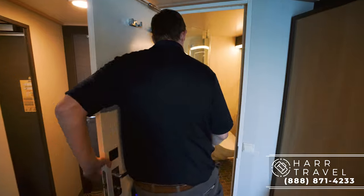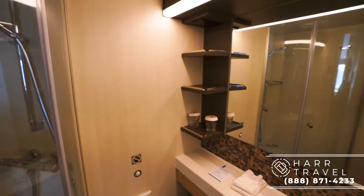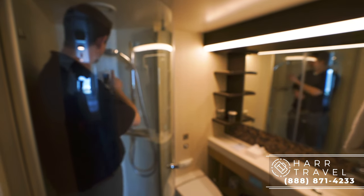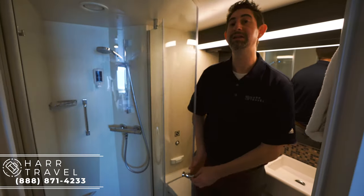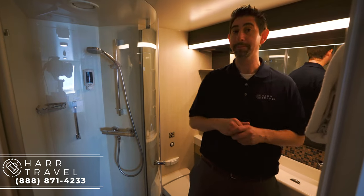As soon as you come in here, to my left you've got the bathroom. It's got a nice acrylic shower door — I love that, no shower curtain pushing in on you. Quite a bit of space; I'm 6'6" and I actually do fit in here. They have the two-in-one body wash and hair wash. Throughout the fleet, they're switching over to eliminating single-use plastics, and that's just one of the ways they're doing it.